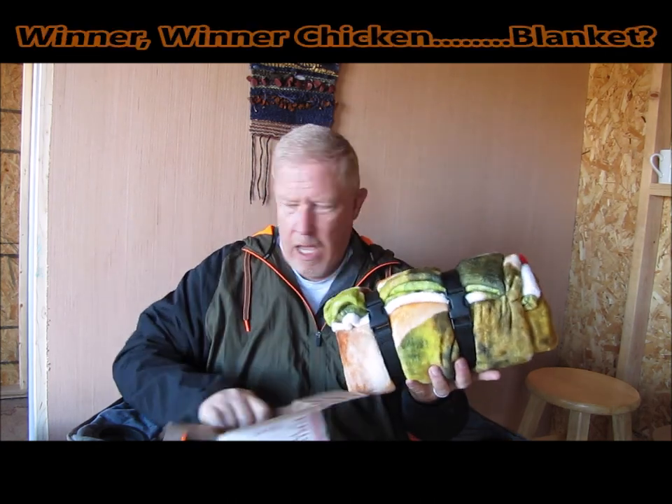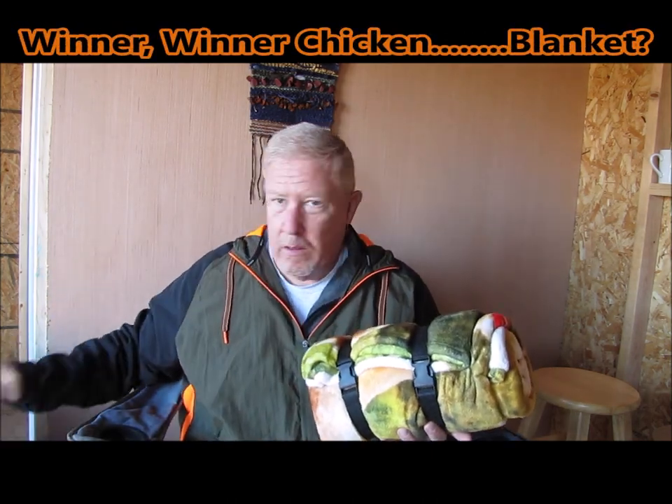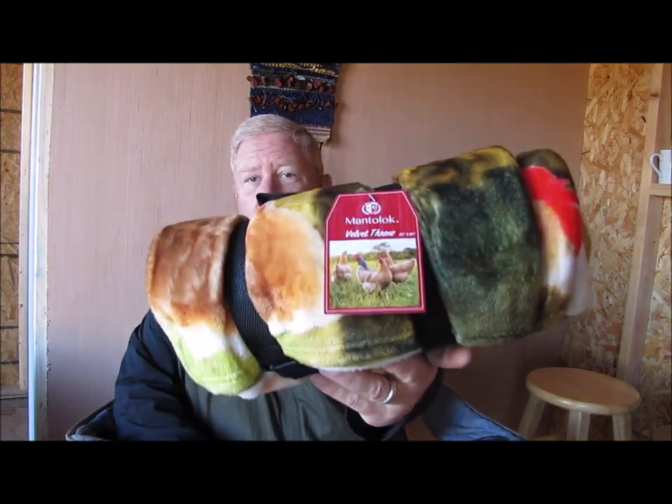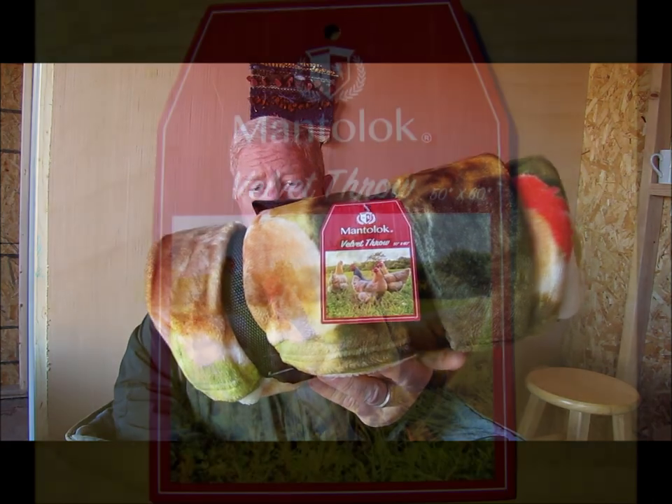As it turns out, I was a winner! I'm sure all of you already know that I'm a winner. Anyway, I won this really nice blanket.